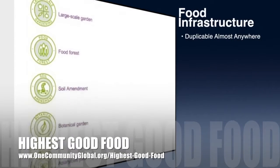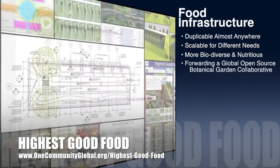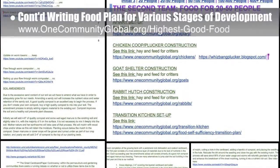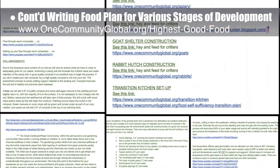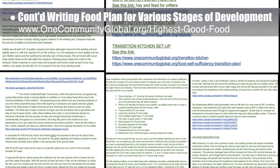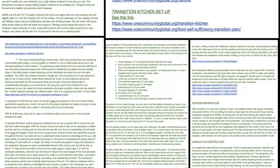One Community's approach to Highest Good Food is duplicable almost anywhere, scalable for different needs, more biodiverse and nutritious, part of forwarding a global open source botanical garden collaborative, and includes nine different free shared and duplicable growing environments. This week the core team continued writing the behind-the-scenes narrative and detailed food rollout plan for the various stages of development, designating time frames for when we will initiate setup of the apiary, water lab, and acquisition of farm animals, all based on having the manpower and knowledge with our 20 to 50 on-site pioneers and volunteers.